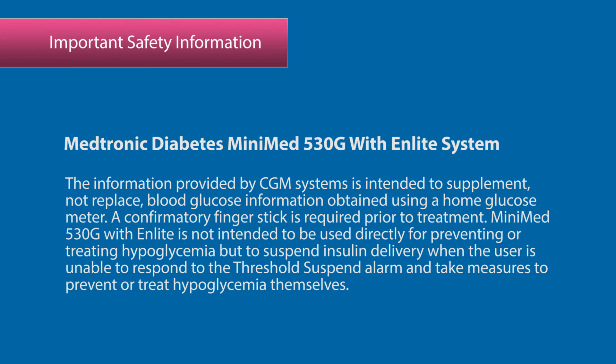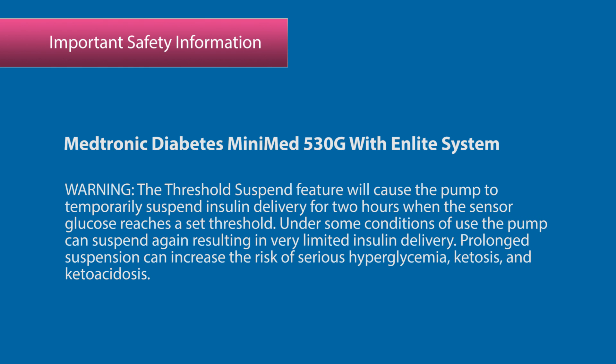The MiniMed 530G with nLight is not intended to be used directly for preventing or treating hypoglycemia, but to suspend insulin delivery when the user is unable to respond to the threshold suspend alarm and take measures to prevent or treat hypoglycemia themselves. Warning: the threshold suspend feature will cause the pump to temporarily suspend insulin delivery for two hours when the sensor glucose reaches a set threshold. Under some conditions of use the pump can suspend again, resulting in very limited insulin delivery. Prolonged suspension can increase the risk of serious hyperglycemia, ketosis, and ketoacidosis.